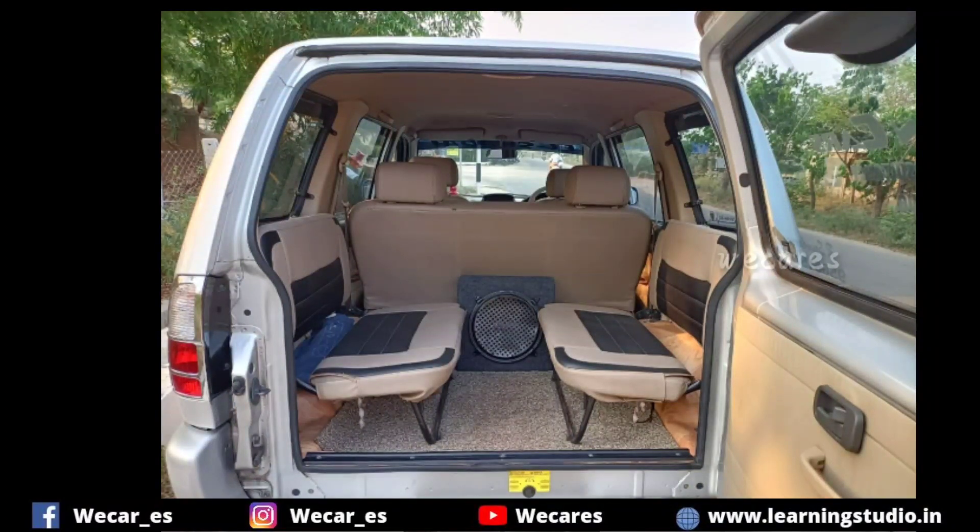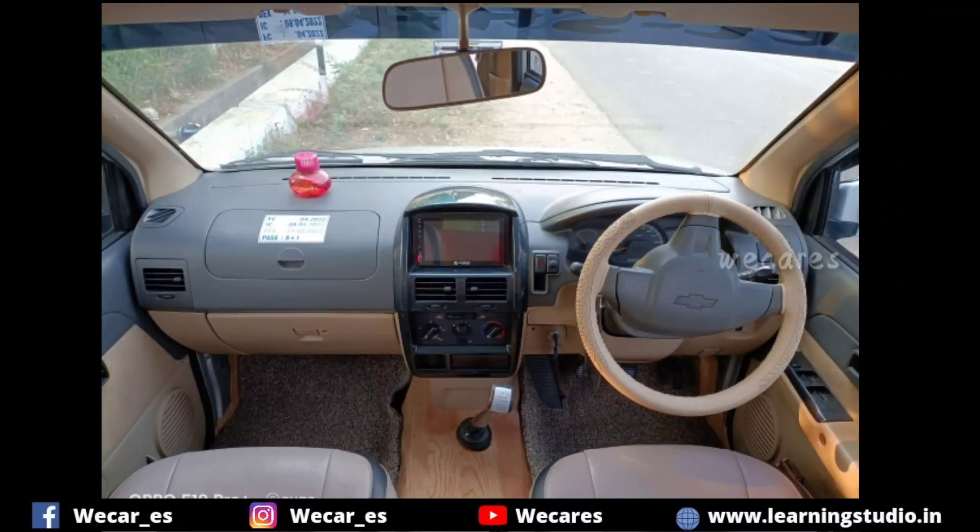Seat covers, power steering, power window.